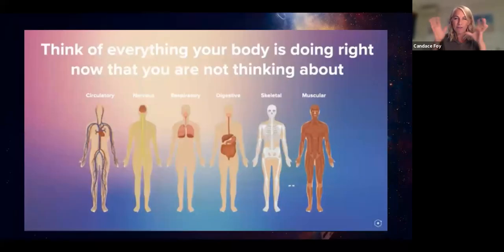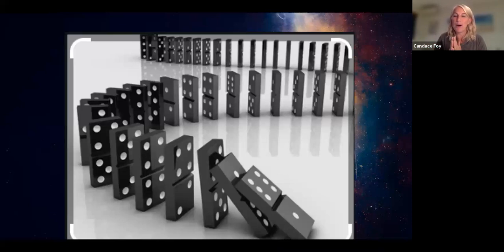Think of everything your body is doing right now that you are not thinking about — your heart beating, your lungs expanding, your brain telling your muscles to move. All of these things are happening subconsciously. Your body is built with this massive intelligence, created to do exactly what it's doing. Think of dominoes: whoever has played and set them all up — if you accidentally hit one, they all fall down. That is the domino effect, and that's exactly what we're about to talk about with NRF2 activation.